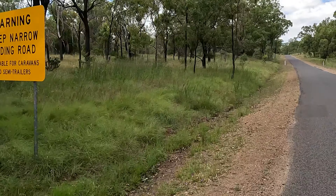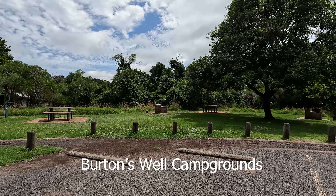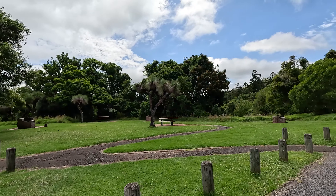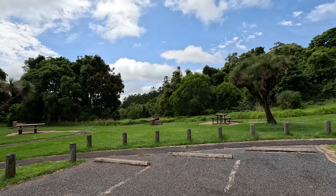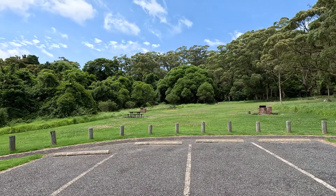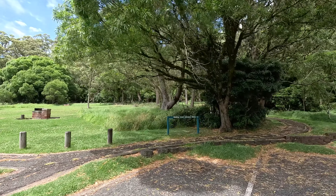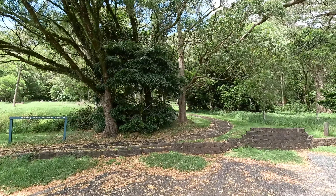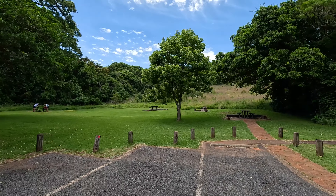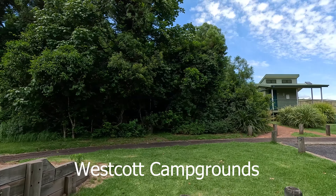So we are at Burton's Well and it is a tent camping area only. There is a toilet block, some BBQs, and a big old grass tree. Tents only — no caravans, and barely open. Moving on to the next spot — this is Westcott Camp, tents only again, with a picnic area and a toilet block.